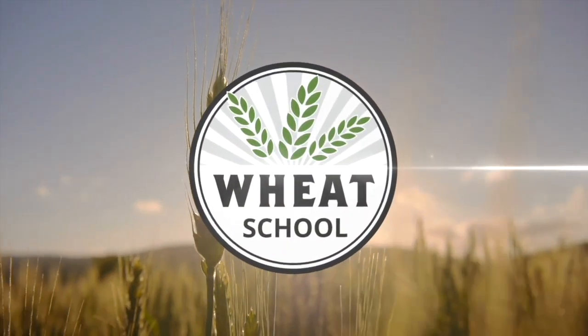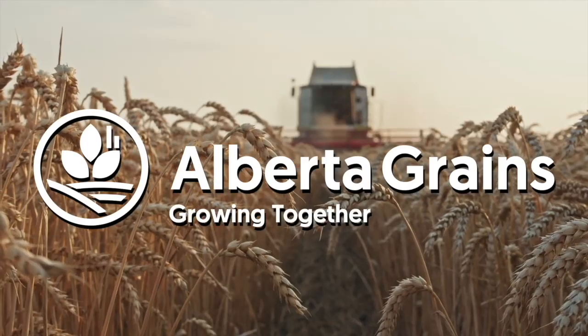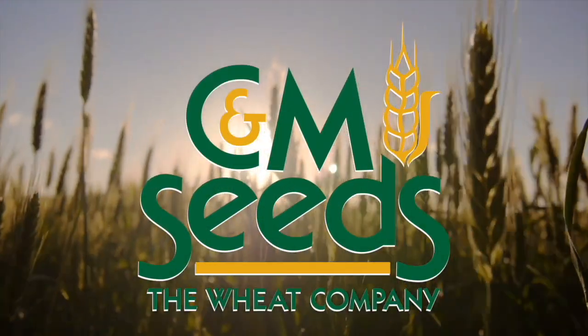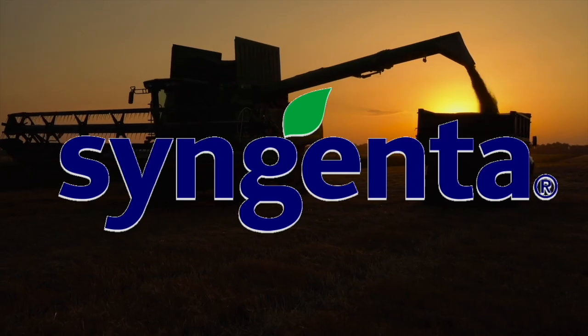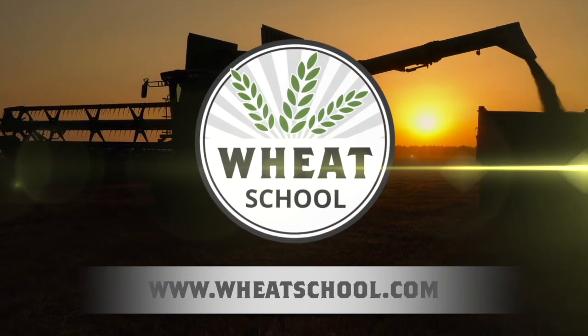The Wheat School on realagriculture.com is brought to you by Alberta Grains, CNM Seeds, and Syngenta Canada. Find more episodes of The Wheat School by going to wheatschool.com.